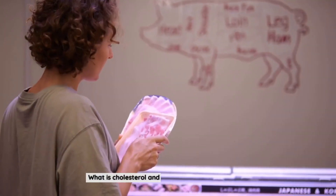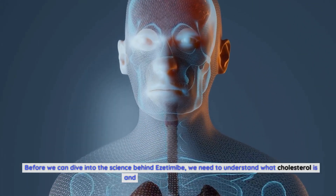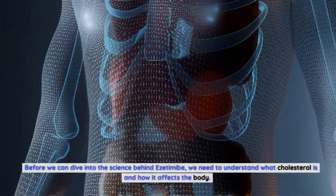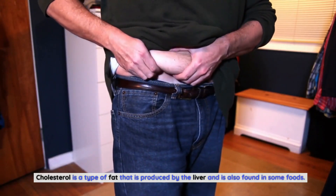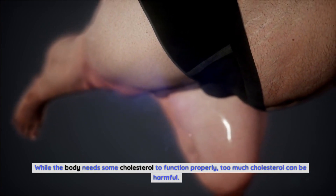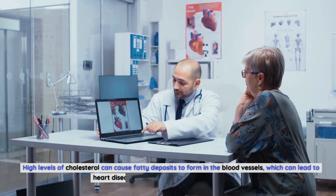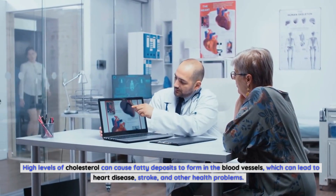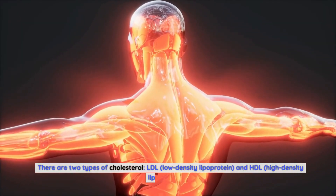What is cholesterol and how does it affect the body? Cholesterol is a type of fat that is produced by the liver and is also found in some foods. While the body needs some cholesterol to function properly, too much cholesterol can be harmful. High levels of cholesterol can cause fatty deposits to form in the blood vessels, which can lead to heart disease, stroke, and other health problems.